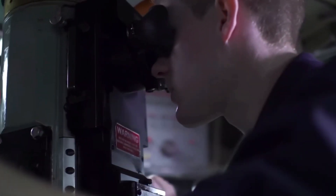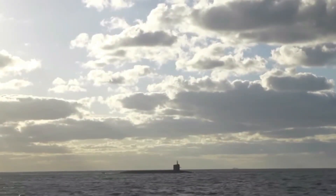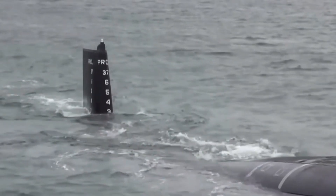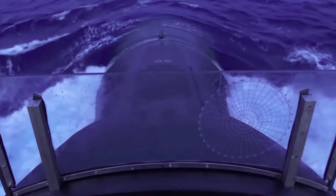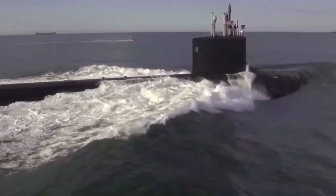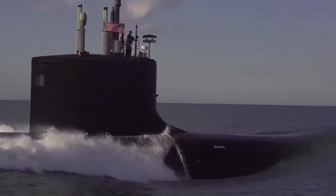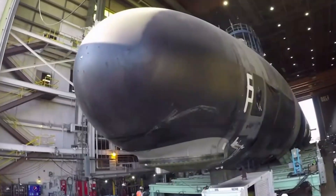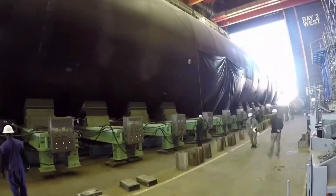In today's world, being able to act undetected is vital to the success of military operations. Thanks to submarines, most of such strategic and covert missions are made possible. Billions of dollars are therefore spent in producing these massive submarines, to prepare them for these extremely important duties on the rough seas.